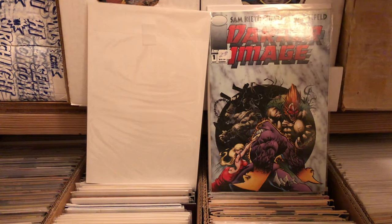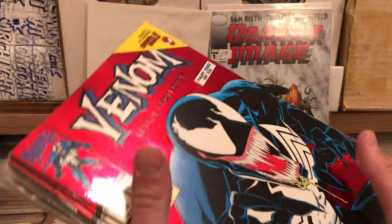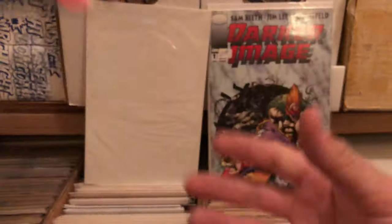Needless to say, I already had this miniseries, so I have these up for sale — I don't exactly need that many.